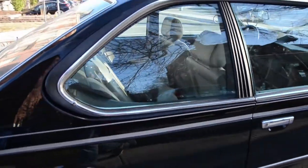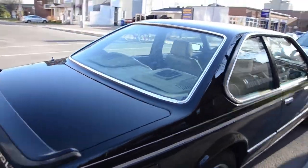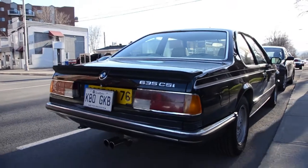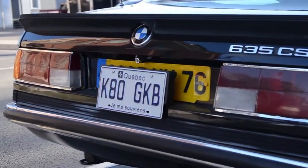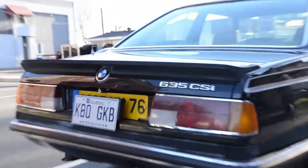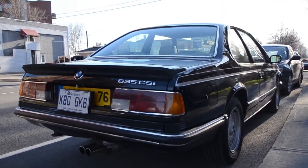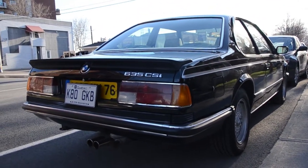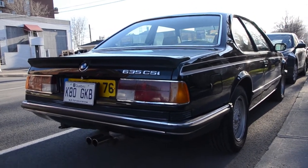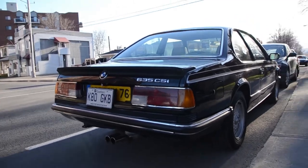We saw a 635 CSI lately, but it wasn't an M Sport. The special thing about this car — sorry if I have to show the license plate. The owner might see it, but it's the original plate. This car was imported from France. It has a French inspection sticker and its original plate.